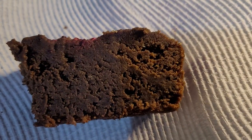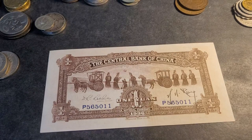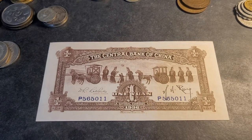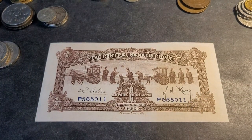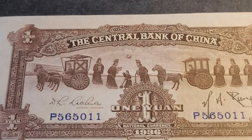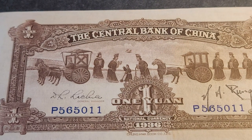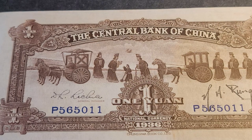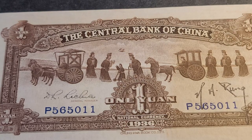This banknote is from China, and it says 'Central Bank of China, 1936.' This one shows Confucius and Lao Zi. If you don't know who they are, Confucius and Lao Zi were associated with Confucianism and Taoism — the two main religions or philosophies in China.